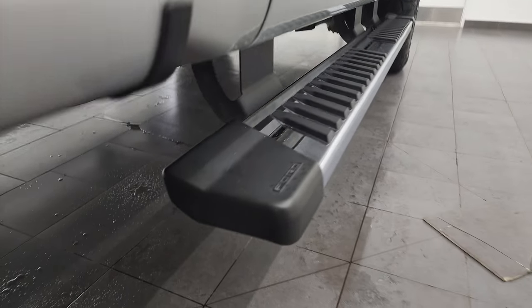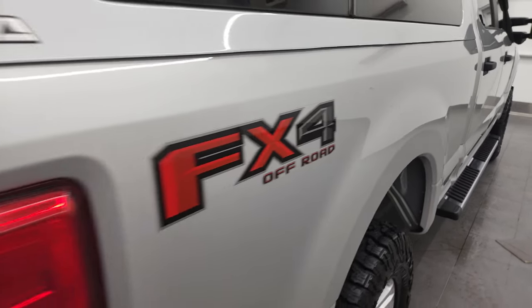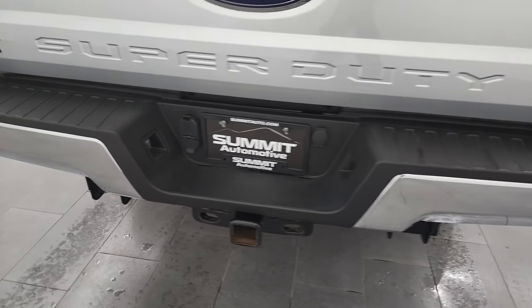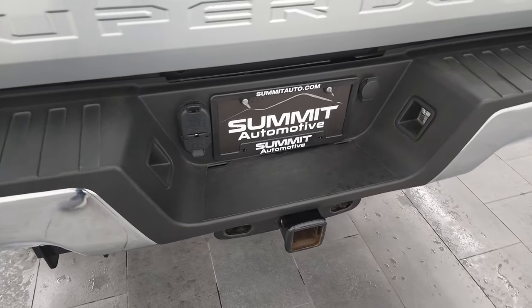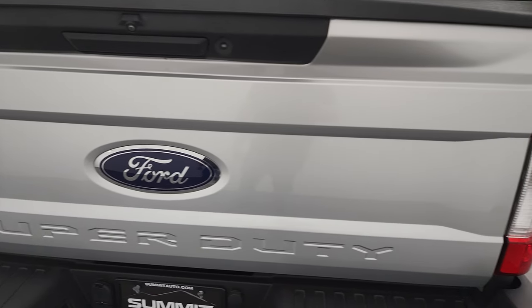Lower rockers look good and it does come with the nice factory chrome step bars. Passenger side box looks really good. It does have the FX4 off-road suspension package. It comes with a really nice ARE cap. No dents or dings on the rear bumper. Full towing package, which includes the receiver hitch, 4-pin and 7-pin wiring. And the tailgate is in fantastic condition as well.